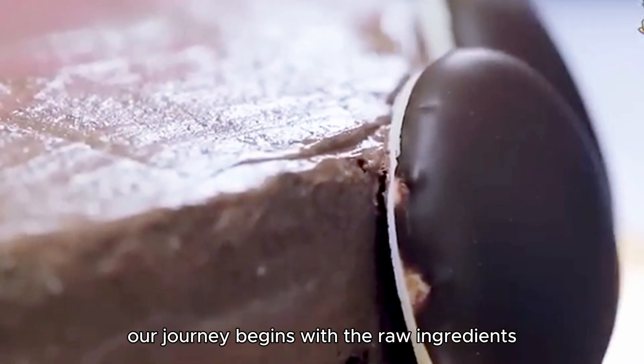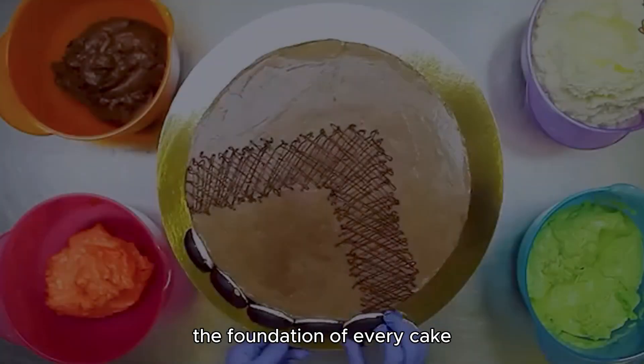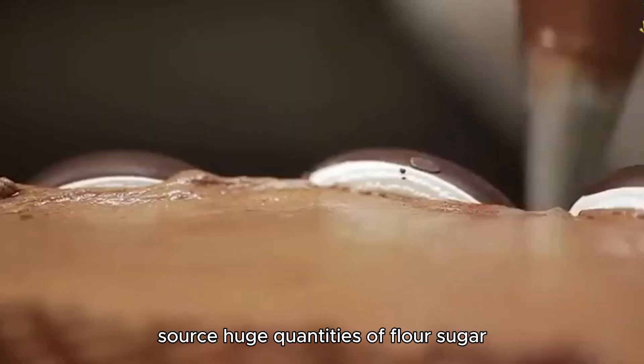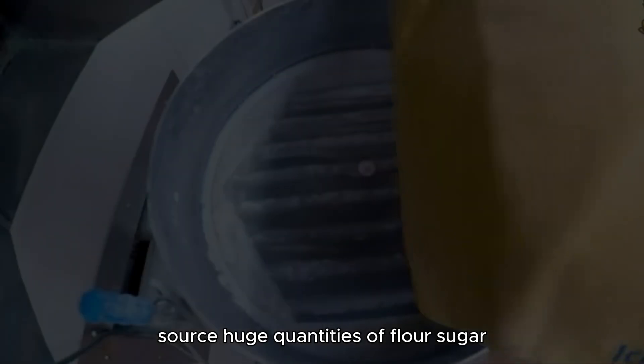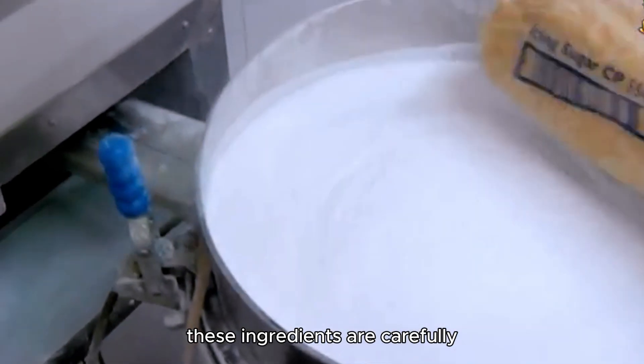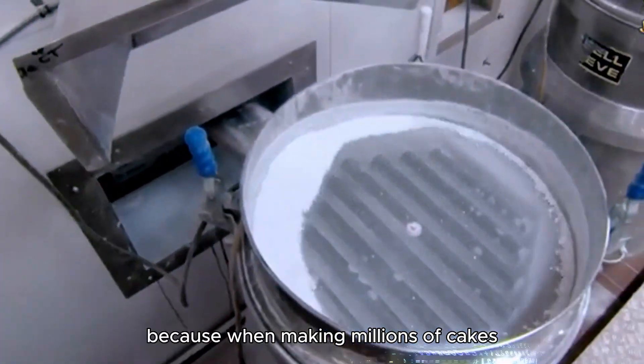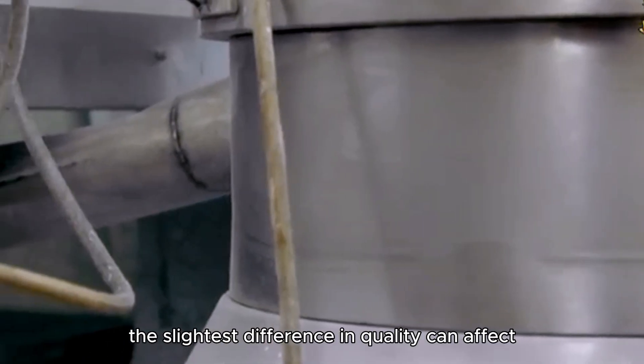Our journey begins with the raw ingredients — the foundation of every cake. Factories that produce cakes on a massive scale source huge quantities of flour, sugar, eggs, milk, butter, and baking powder. These ingredients are carefully selected for consistency and quality, because when making millions of cakes, the slightest difference in quality can affect the entire production.